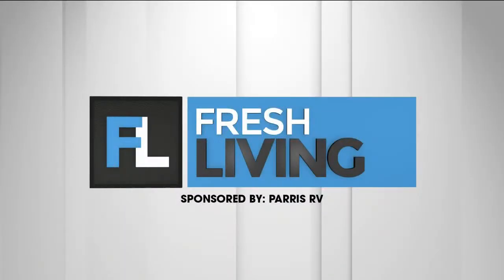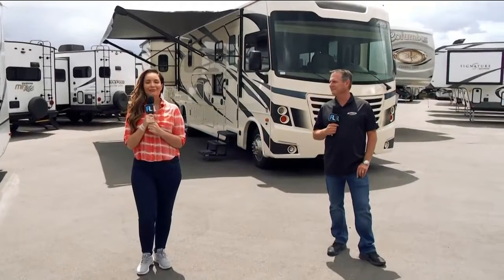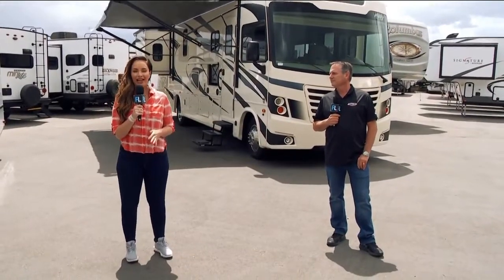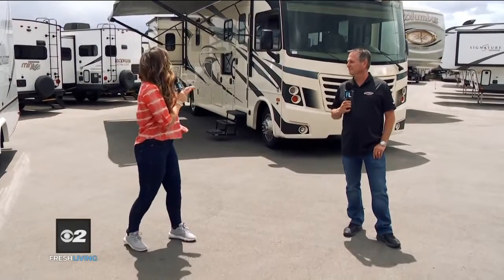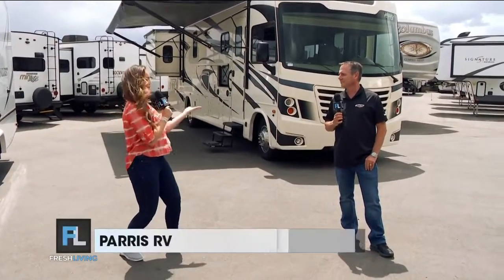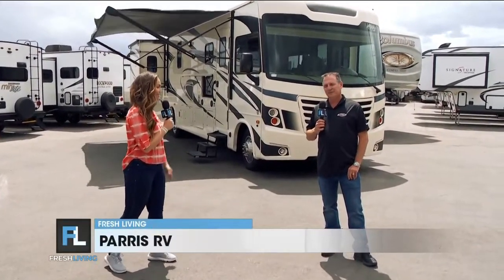The following segment is sponsored by Paris RV. Summer is in full swing, the 4th of July is just around the corner. I'm here at Paris RV talking with Brett, but I feel like I need to be Vanna White here to reveal this one, because this is amazing behind us. Tell us what it is.